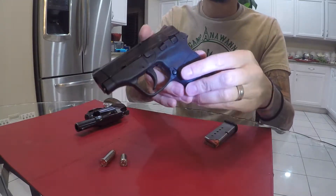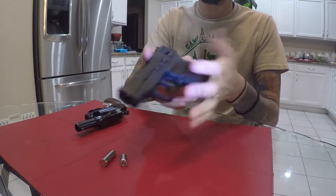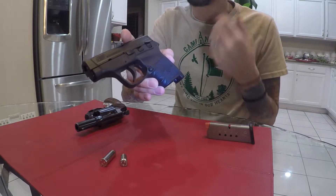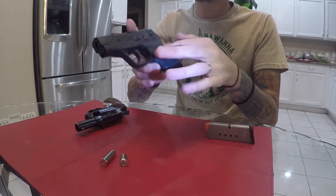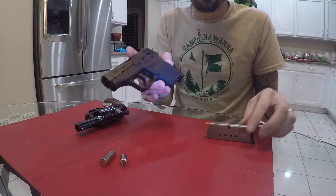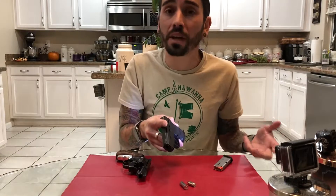A couple more parts of note: your magazine release is this little button right here. You push that button and it drops the magazine. On most modern guns, the magazine won't just release — it'll also fall out, which allows for faster reloading of a new magazine.